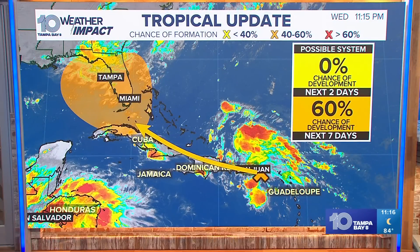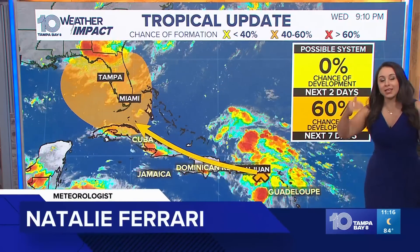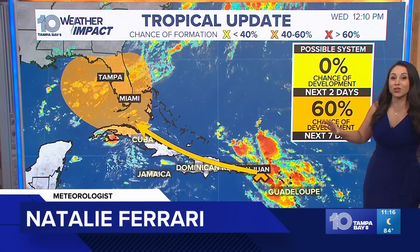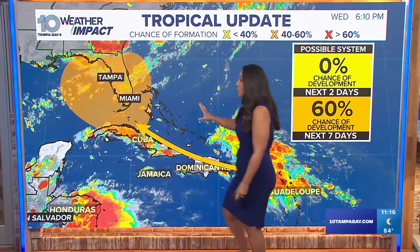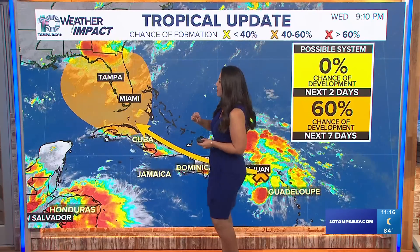Now, I know you've seen this graphic in particular — a medium potential, 60% chance between now and seven days from now, we could see a tropical depression form somewhere in this region. But the biggest change that's happened since 8 p.m. tonight is when we got the latest update from the National Hurricane Center.